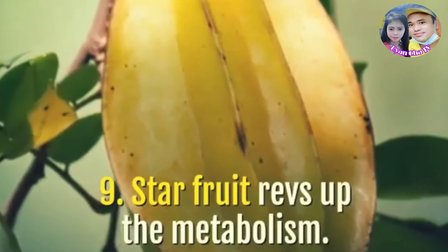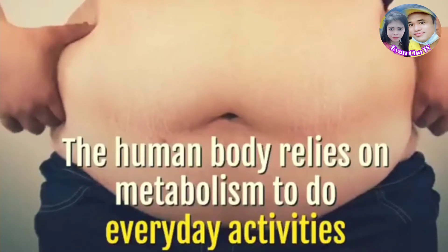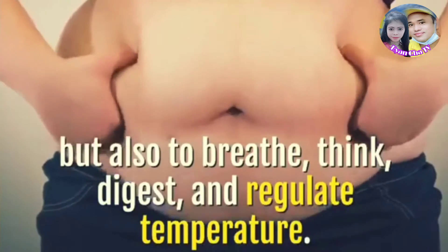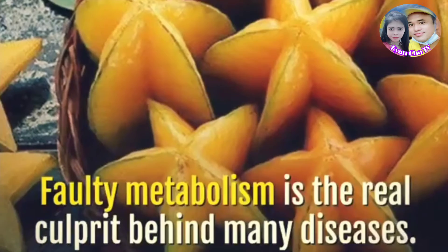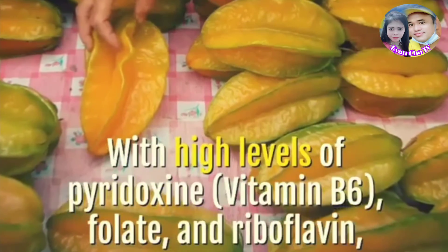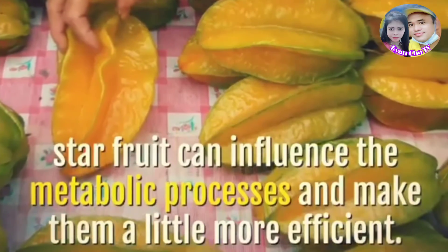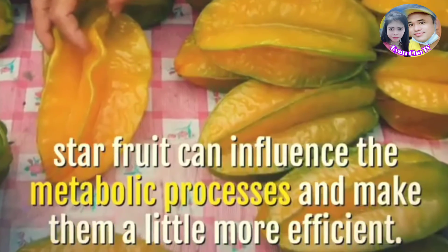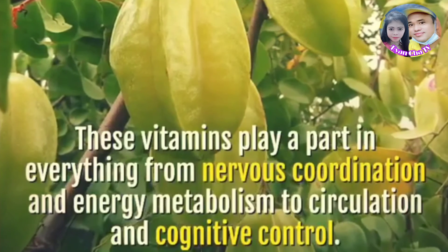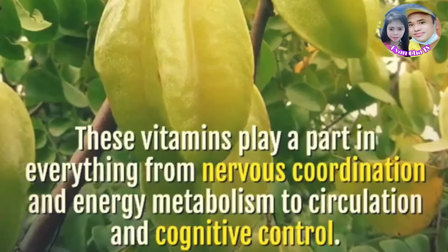Star fruit revs up the metabolism. The human body relies on metabolism to do everyday activities, but also to breathe, think, digest, and regulate temperature. Faulty metabolism is the real culprit behind many diseases. With high levels of pyridoxine (vitamin B6), folate, and riboflavin, star fruit can influence metabolic processes and make them more efficient. These vitamins play a part in everything from nervous coordination and energy metabolism to circulation and cognitive control.